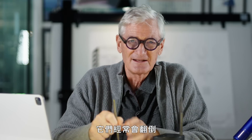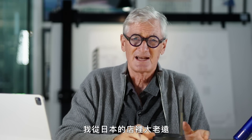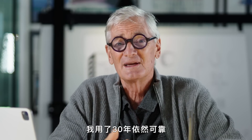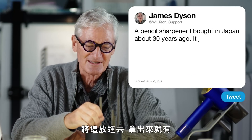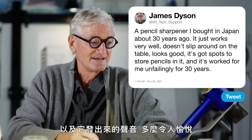Often when you put the pencil in, the thing topples over. Whereas this is made of cast aluminium, so it's very heavy — actually quite heavy to carry home from the shop all the way back from Japan. It just works very well, doesn't slip around on the table, looks good, has got spots to store pencils in it. And it's worked for me unfailingly for 30 years. The joy of putting this in and coming out with a lovely sharp end, and the noise it makes — it's just delightful.